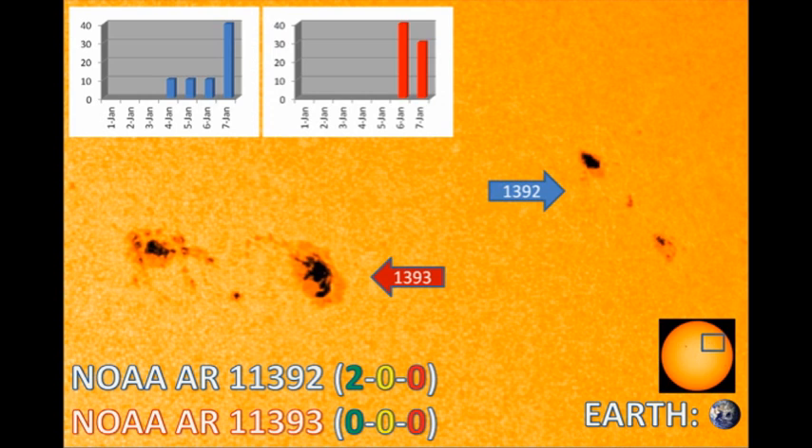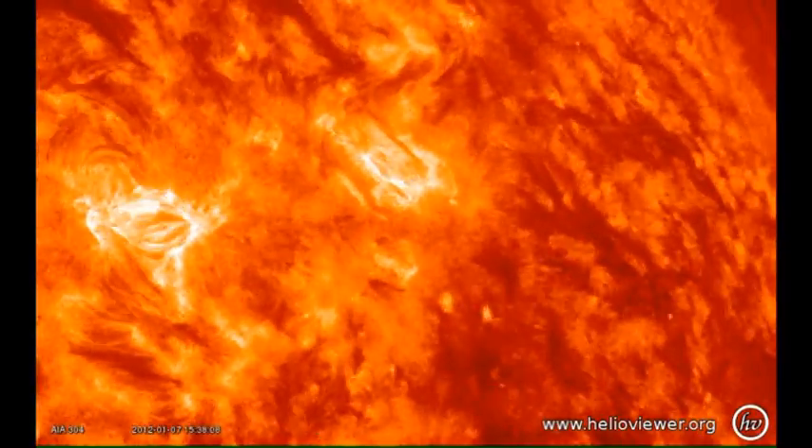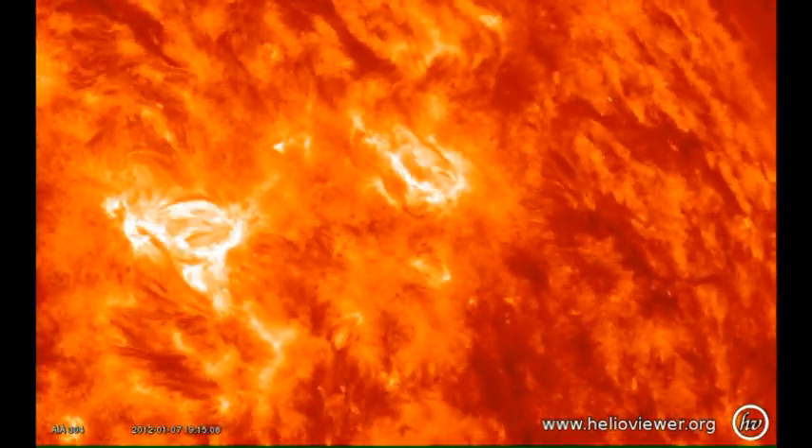Here is a 24-hour sequence of the flares in Region 1393, in Helium 2, Iron 9, and then in Iron 20.